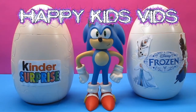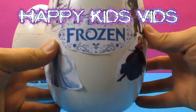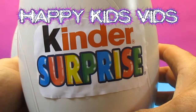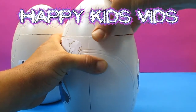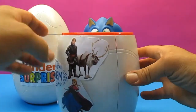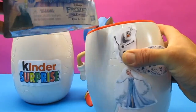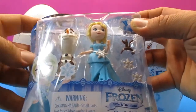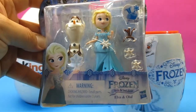We'll open the Frozen one first. Let's bring it up and have a look — there's Elsa and Anna, Olaf and Sven on the outside. This is Kinder Surprise. Let's just pop the top. Wow! It's Disney Frozen — Elsa and Olaf Little Kingdom Dolls!